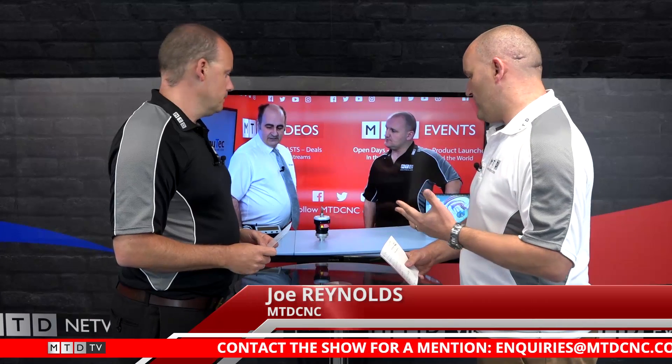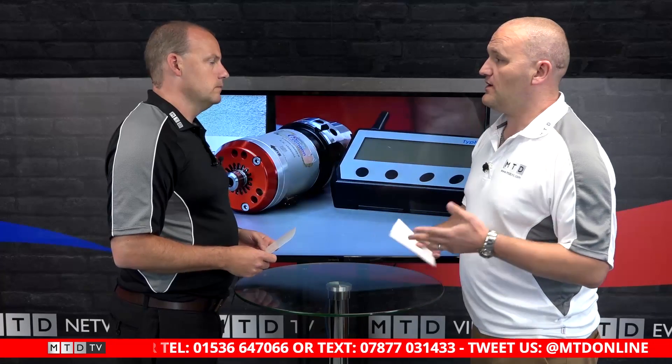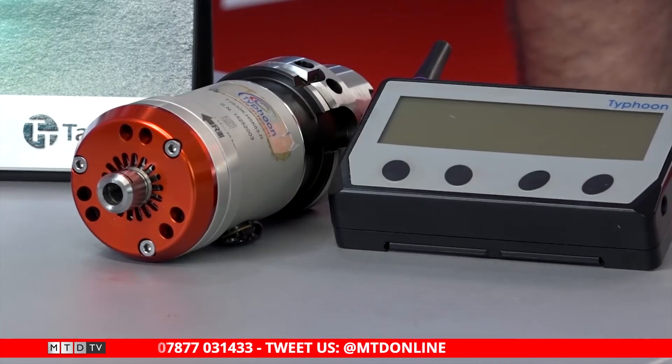Tell us a little bit about it, Joe. Yeah, it's a speed increaser. It's driven by through coolant and it's made to increase tool life, increase surface finish, reduce cycle times. There's two options really — you go for this type or you go for the air version. This one is driven by coolant. What we're going to be doing is adding this into our ATC. Can it go into that sort of procedure?